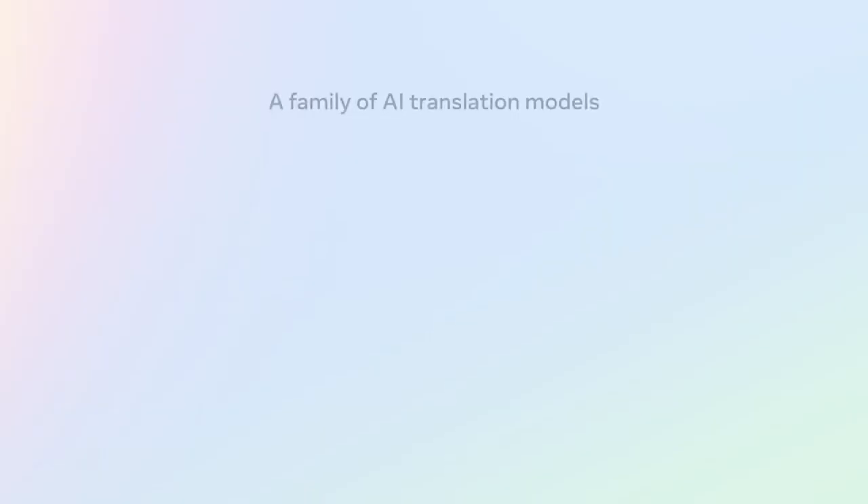At Meta, we're working with the AI community to help remove language barriers and encourage open, authentic communication. Building on our research advancements, we're excited to introduce a suite of new models.